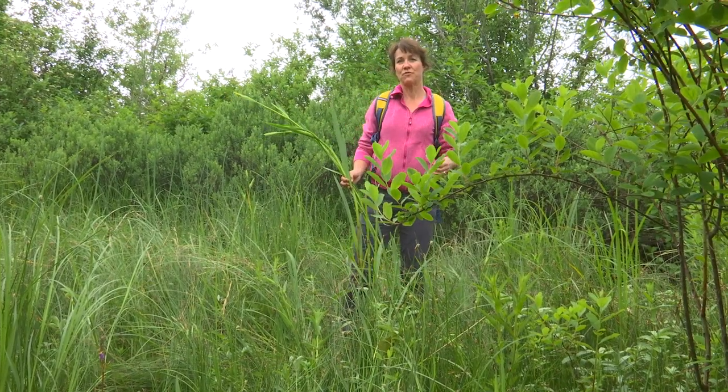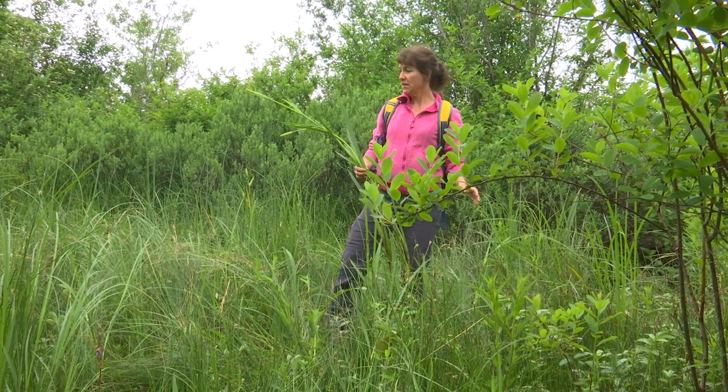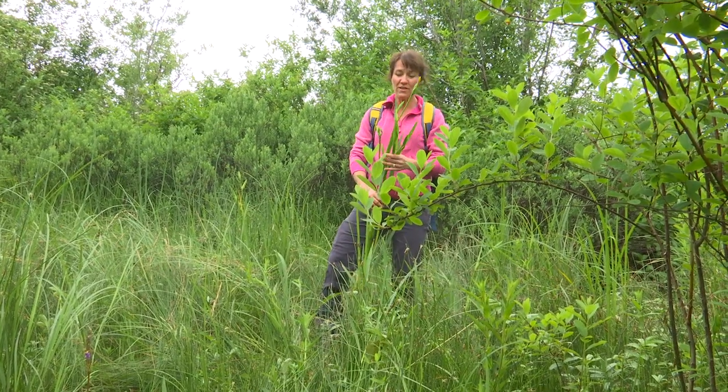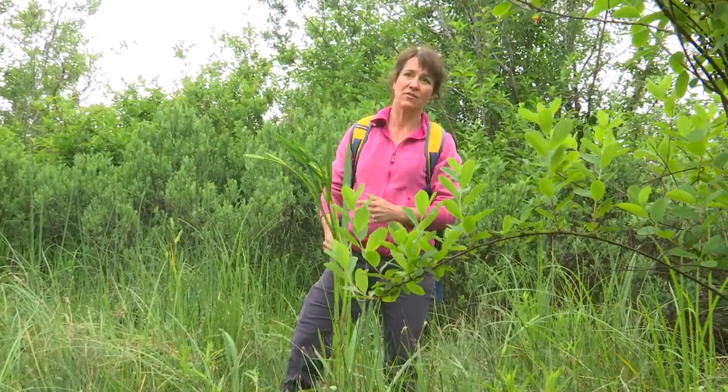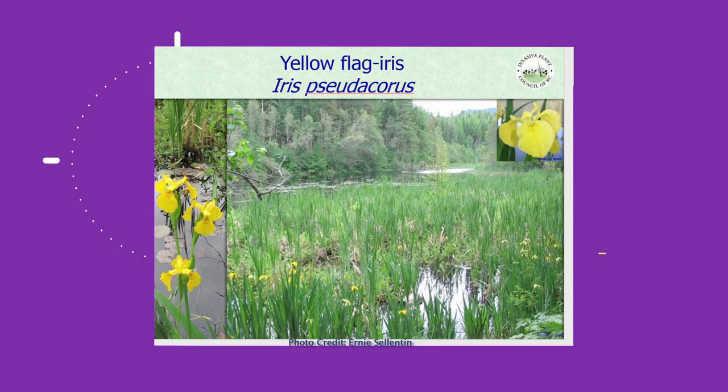We're standing just off Mert Thompson Trail near the end in the Campbell River estuary in the middle of an infestation of yellow flag iris. This is a pretty plant but pretty invasive. It creates dense mats in estuaries where it likes the wetness and then it traps sediment. Yellow flag iris is a danger for salmon habitat because it can actually raise the water level and change how water moves.